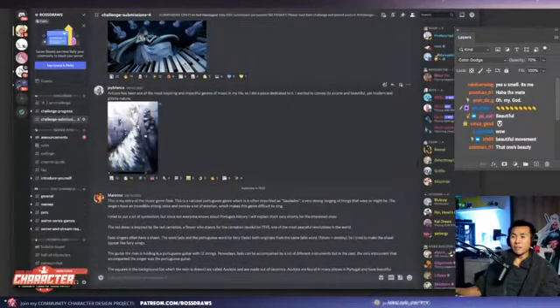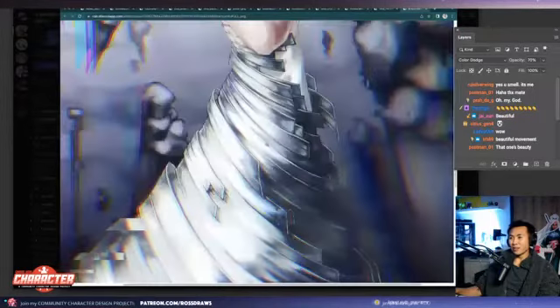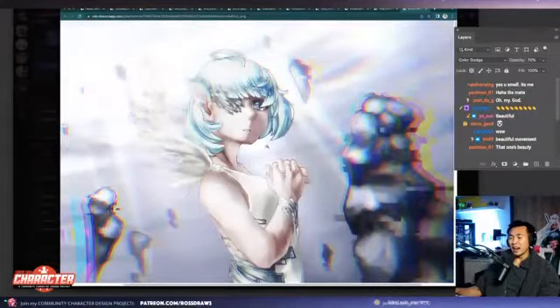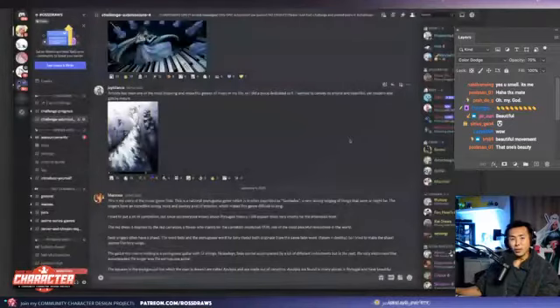Next one up is joy billence of artcore. Wow, lots of glitch. She's like this singing angel, and her vibrations of her music are causing glitch frequencies in her environment — that's what I'm getting from it. That's super cool, great job.